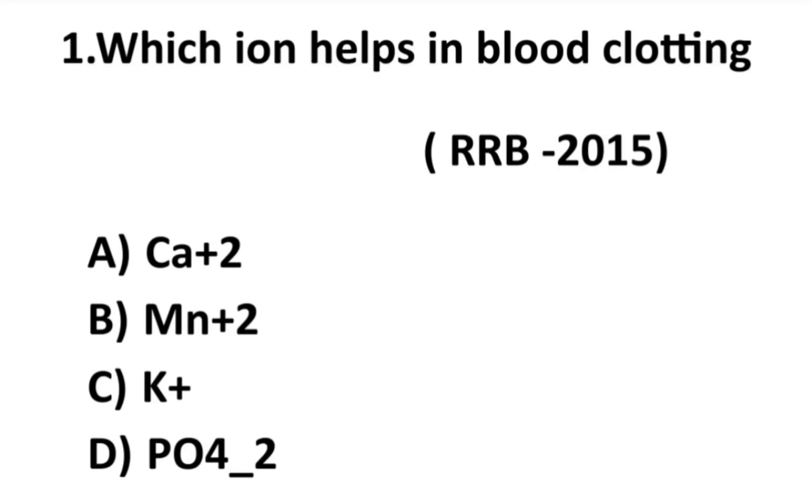Hi friends, good evening and welcome to my channel Mokambika Nursing Friends. Today we will see some questions from previous question papers. The first question: which ion helps in blood clotting? Option A: calcium, option B: manganese, option C: potassium, option D: phosphorus.